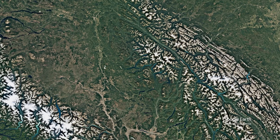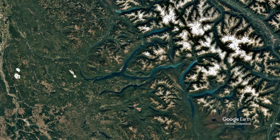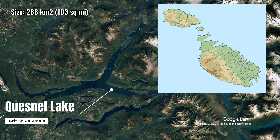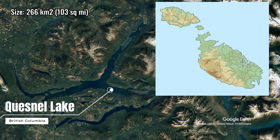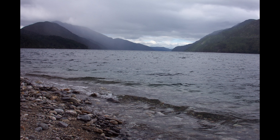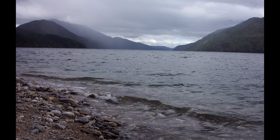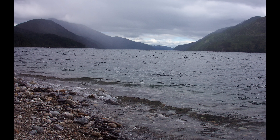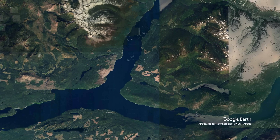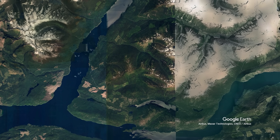Quesnel Lake sits in the heart of the Cariboo region of British Columbia. At 266 square kilometers, it's roughly the same size as the country of Malta, yet it receives a fraction of the visitors that flock to the more famous Canadian lakes. Like other fjord lakes of Canada, what immediately grabs you is its sheer scale and dramatic setting — a 100-kilometer-long ribbon of sapphire blue water carved between mountains.